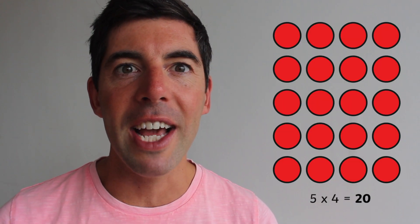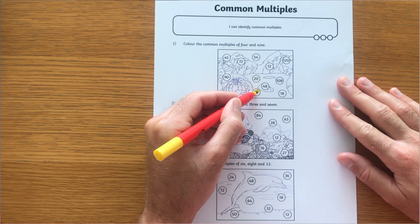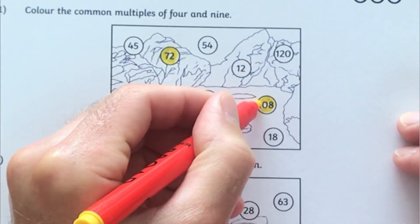So as children present inaccuracies, do not be afraid to bring everything back to the concrete and the pictorial, with the use of arrays to bring out that repeated addition aspect of multiplication, and really question why a certain multiple is the answer from a multiplication number sentence.